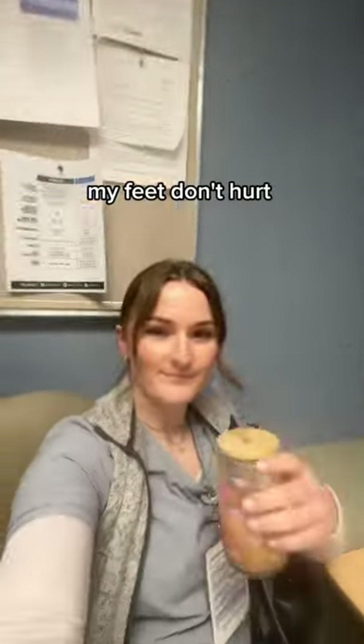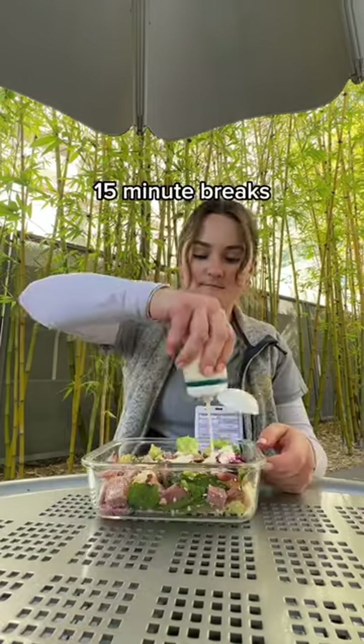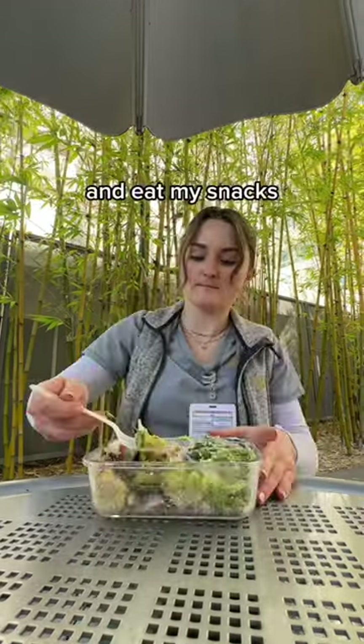Another important aspect of this job is good shoes so my feet don't hurt. I love the Hoka Bondi 8s — I have them in two colors and my feet don't hurt at the end of the day. Over our shift, we get a 30-minute lunch and three 15-minute breaks. I usually like to read my Kindle on my breaks and eat my snacks, of course.